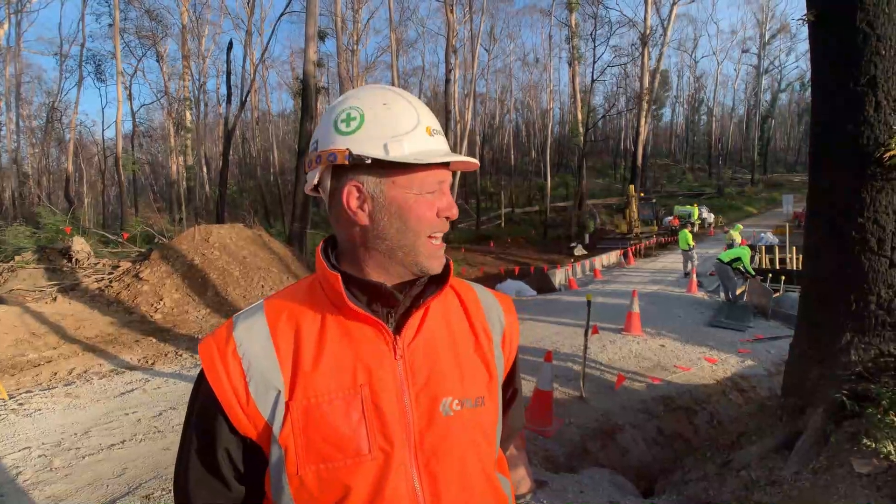For getting the construction done, being a creek with no water in it is helping a lot. We're going pretty well on schedule and the job's looking great.